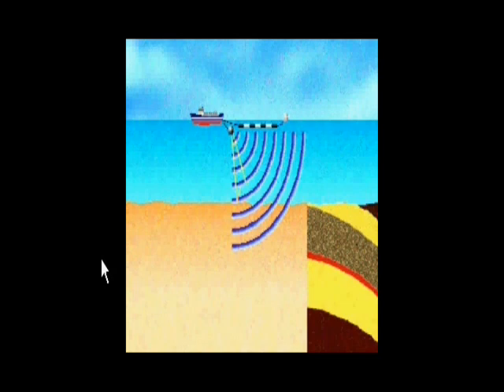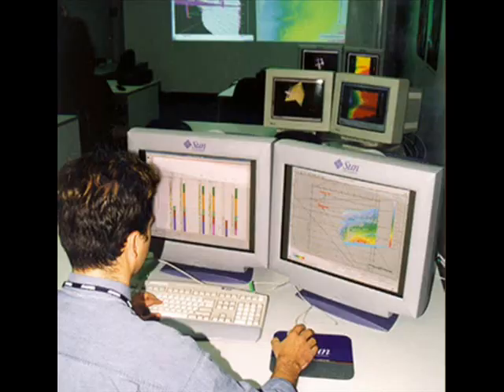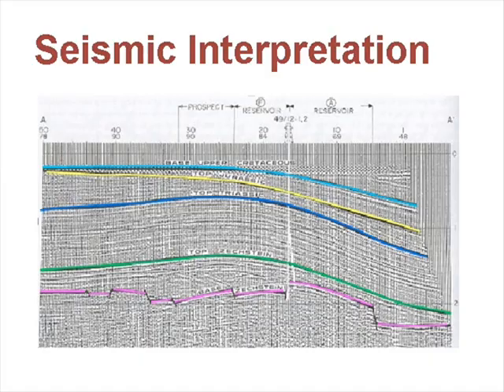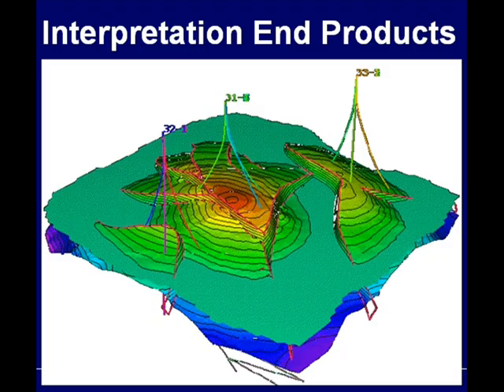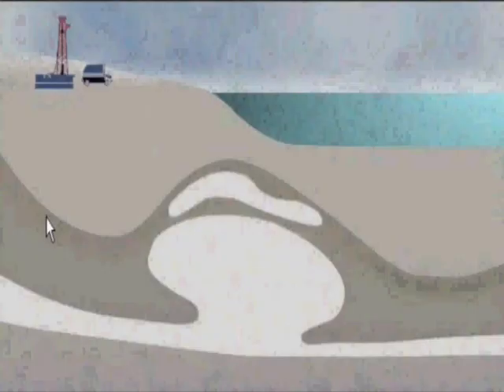Seismic surveys can be done in the ocean and on the land. With the sound information, geoscience engineers use large computers to build seismic models of the earth structures that are deep underground. Geoscience engineers use many diverse resources to construct these geological models. With the many advances in technology, most of these models are currently built in the computer lab and utilize the latest advances in computer simulation. These simulations are updated and improved as more data is made available.